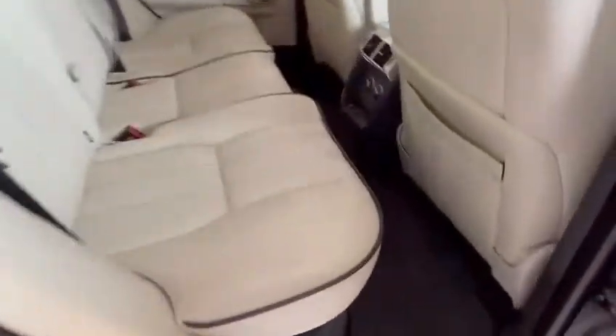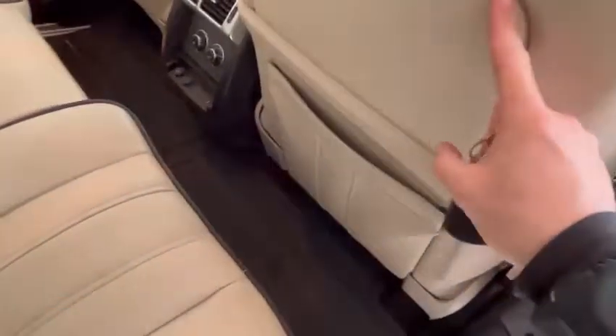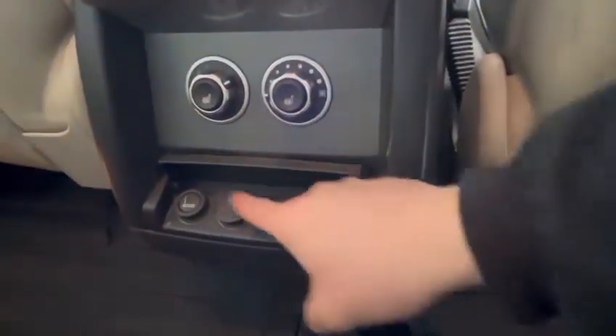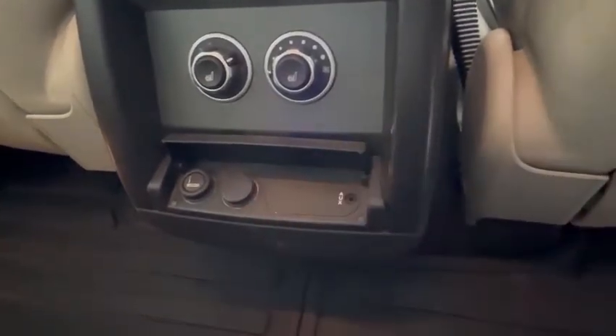I've never seen him in a bad car. There are rubber mats throughout which are Land Rover branded. The seats are all in wonderful condition. The two outer rear seats are heated, and you've got an auxiliary input for music and another power point.